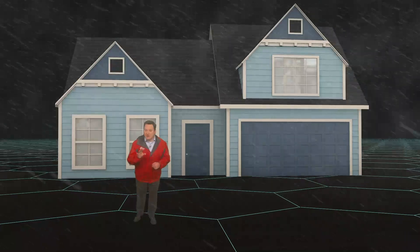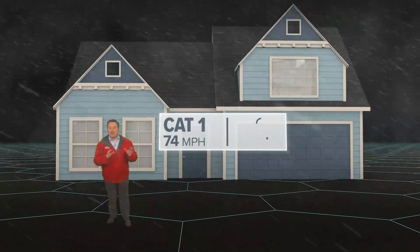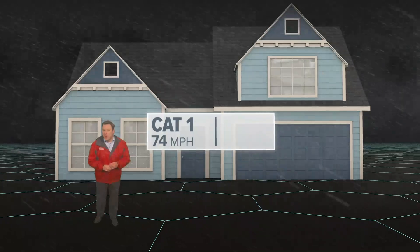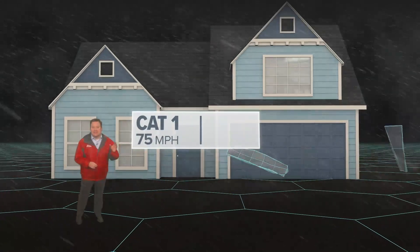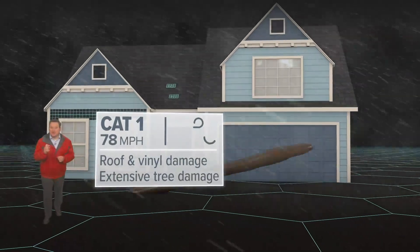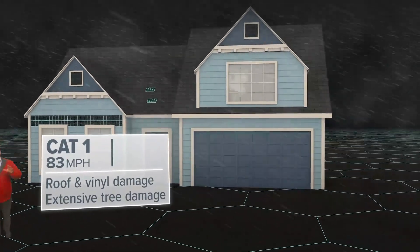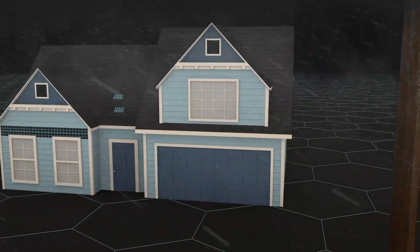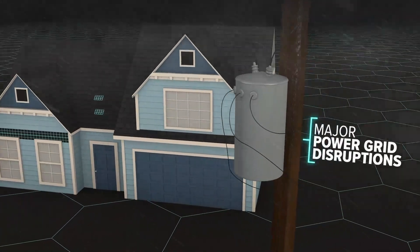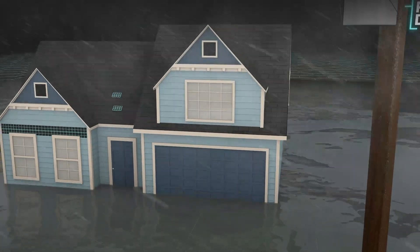Now at 74 miles an hour, you're dealing with a Category 1, like most of southeast Louisiana did during Hurricane Isaac back in 2012. Well-constructed homes could see damage to roofs and vinyl siding. Extensive tree damage poses an additional risk to you, your home, and your car. Your screen enclosure could come tumbling down, and the power grid could see major disruptions. Storm surge also becomes a possibility, turning streets into rivers.